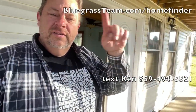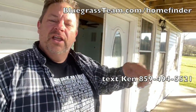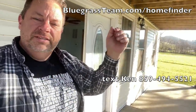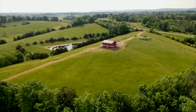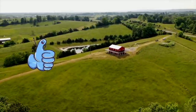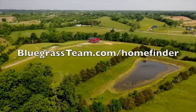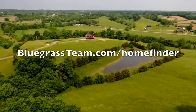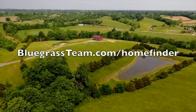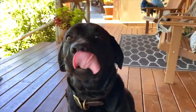Call Ken's numbers right here. If this is not right for you, get on our home finder and we will start sending you properties that fit your criteria. Thank you so much for watching — love y'all, appreciate you. I can't wait to hear your opinions, so comment below, and don't forget to like and subscribe. Go to bluegrassteam.com/homefinder to tell us what your ideal property looks like and we'll send it to you.